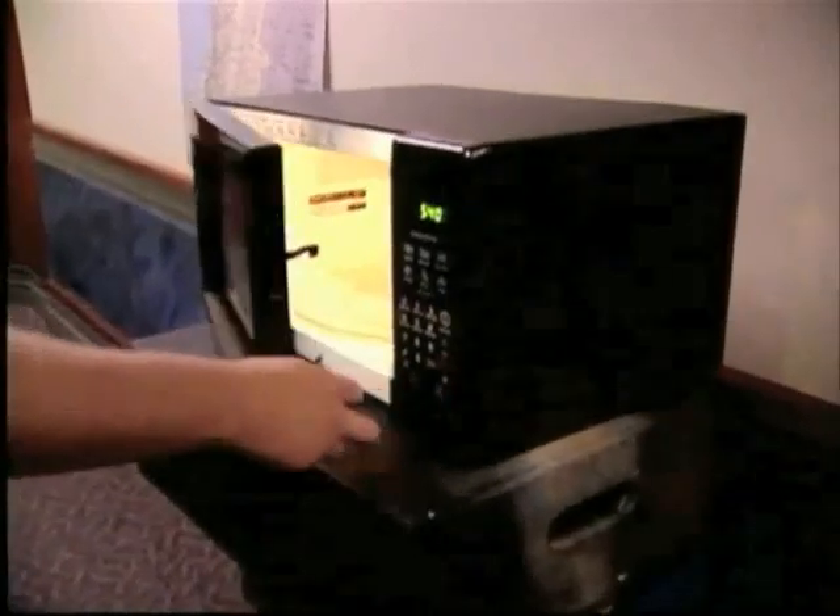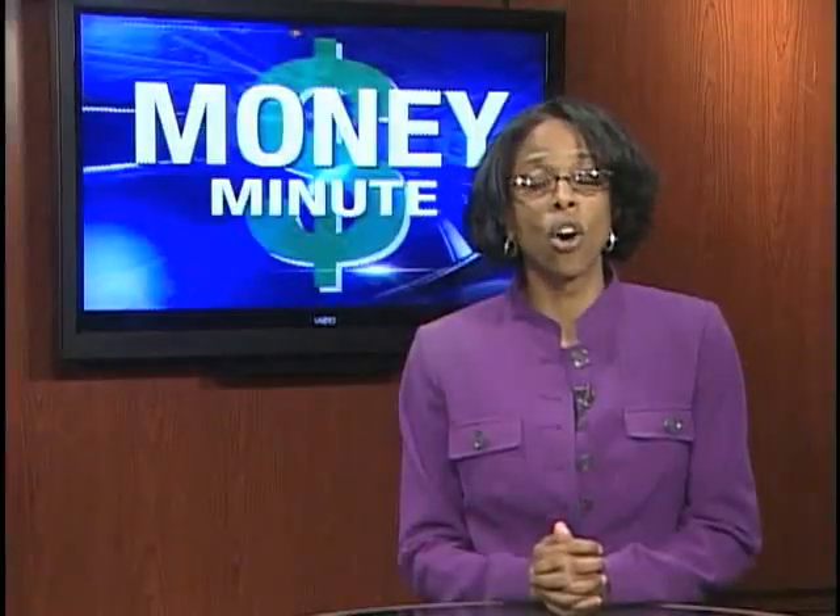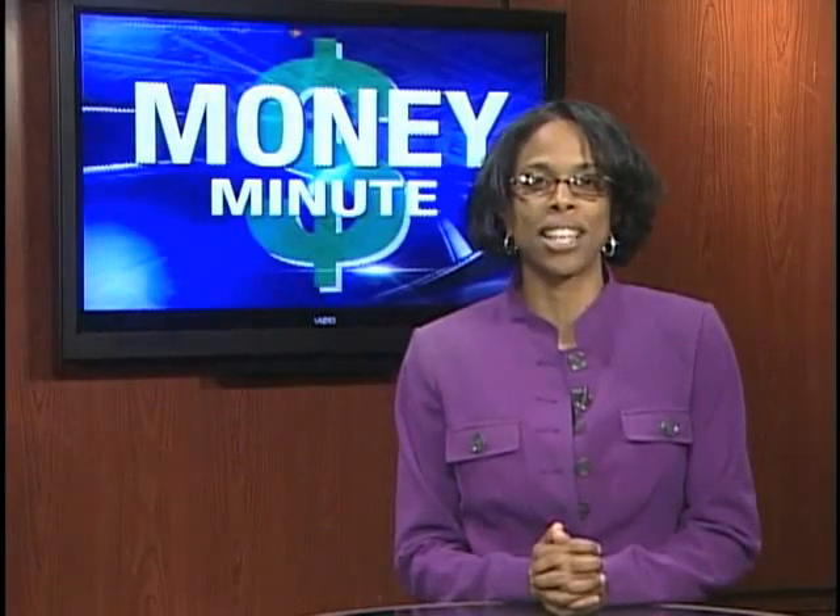Whenever possible, wait to use appliances until early morning or late evening so that your air conditioner won't have to work so hard to offset the heat produced by these appliances.